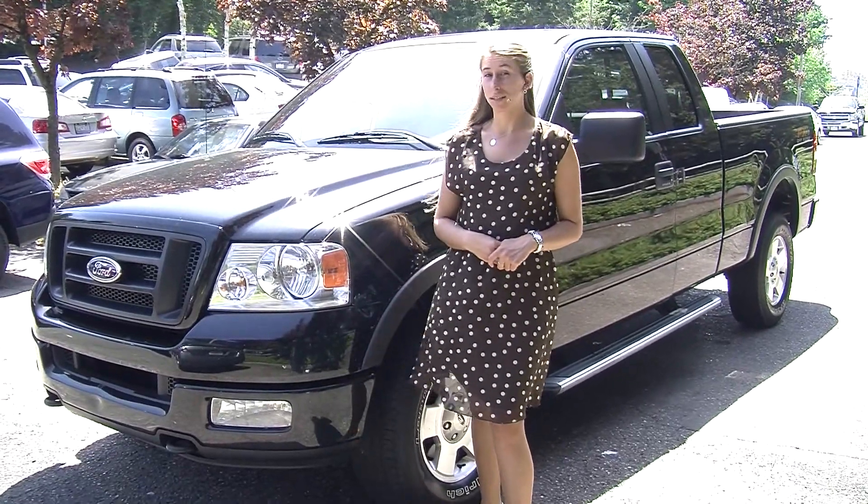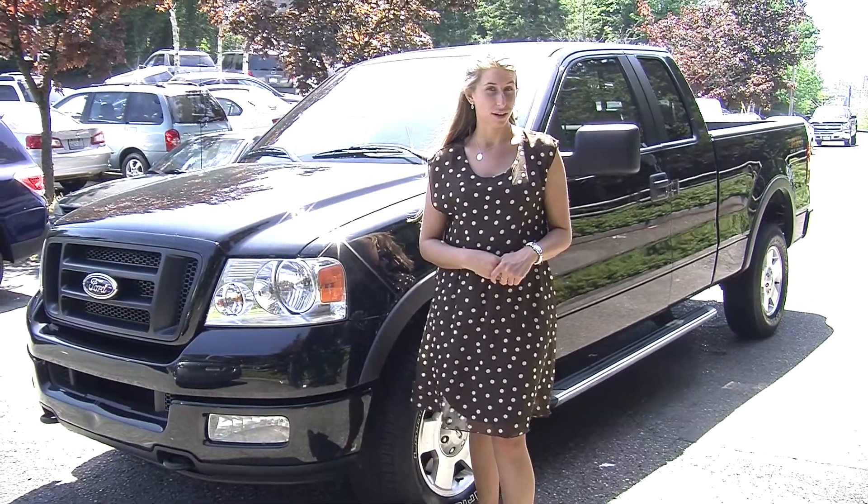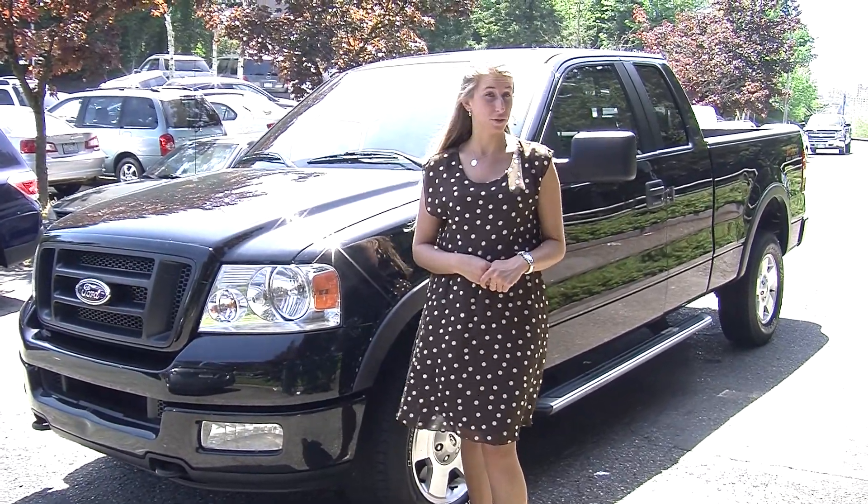Hi, this is Chelsea. Today I'm at Nissan on the east side. We're the number one Nissan dealership in the Pacific Northwest, located in Bellevue right off of 405 and the 8th Street exit.